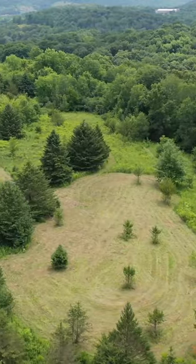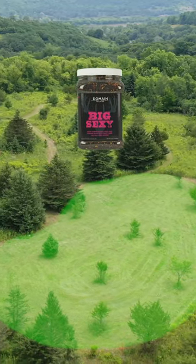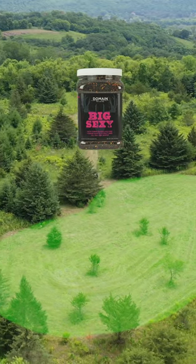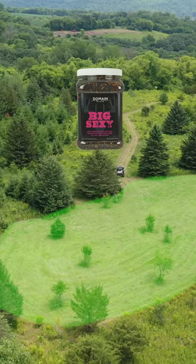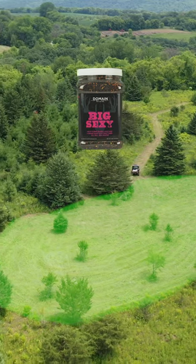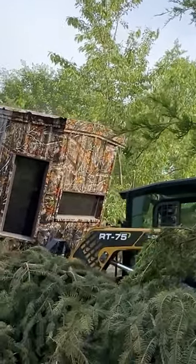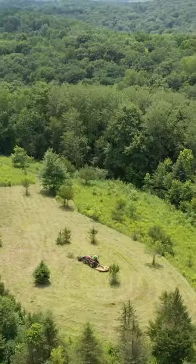This will be a big food plot. We have a road connecting the primary bedding all the way through the secondary bedding, which is just beautiful staging cover. We're gonna have a box blind on the pine trees right in that saddle right over my shoulder. Excited — just kind of prepping for that, so stick with us and we'll get some seed in the ground next.